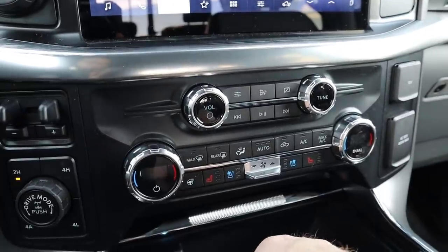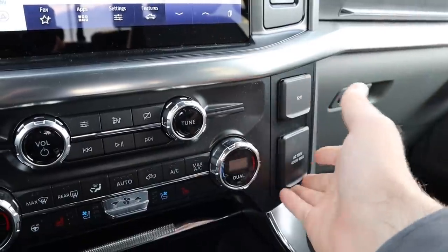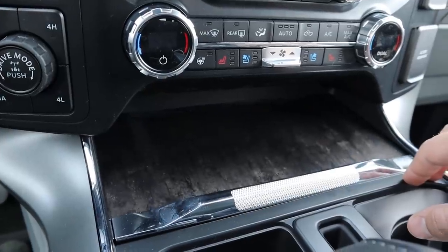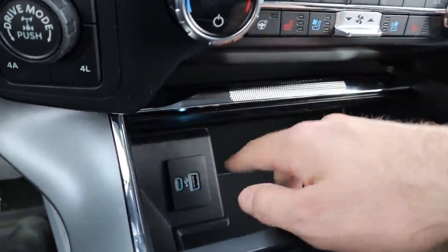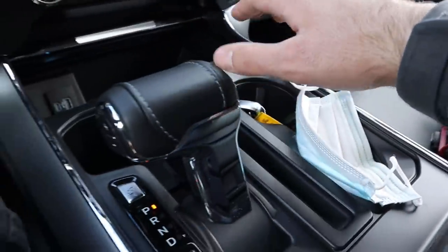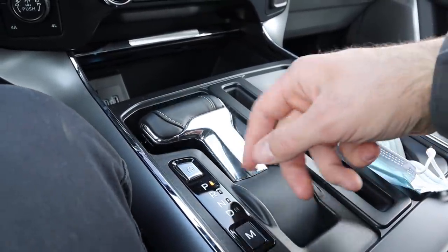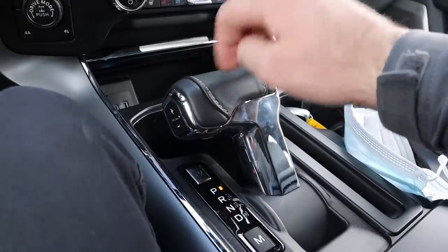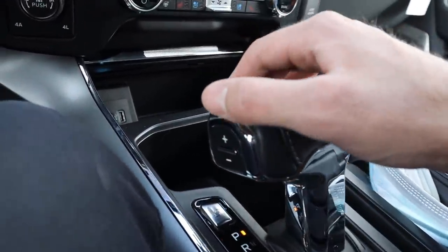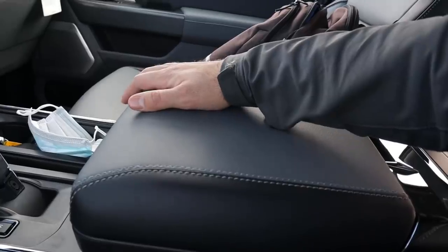Volume controls are in this area along with dual-zone climate controls, heated and ventilated seats, and heated steering wheel for the driver. There's a 12-volt outlet and a full power outlet, a USB port, a full-size holder next to it, and a couple of cup holders. The shifter, just like all the new F-150s, folds down. It has nice leather with stitching and a manual shift function — press M mode and use the buttons to shift gears yourself.